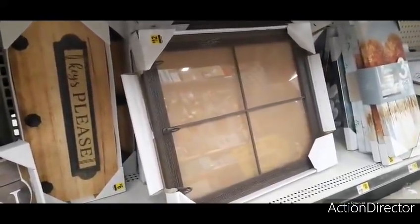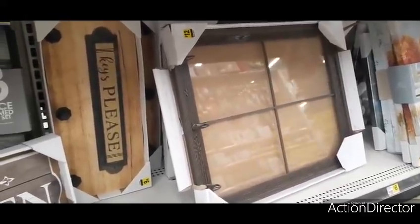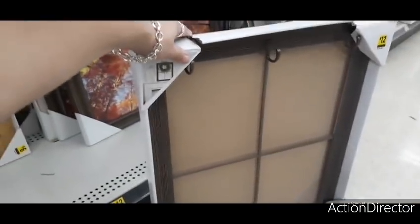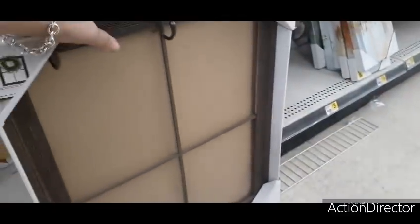There's also 'Keys Please' and a window pane with hooks for only twelve dollars — lots of really cute stuff here at Dollar General. They even show how to decorate it with a little wreath. This is very similar to something I bought at Big Lots. Not a bad deal for twelve dollars.